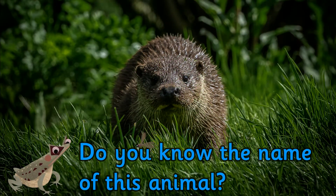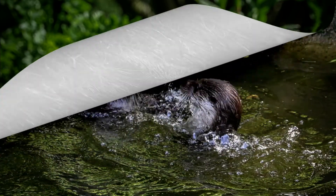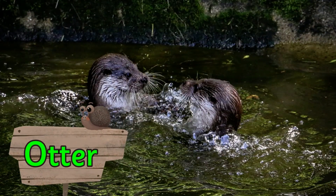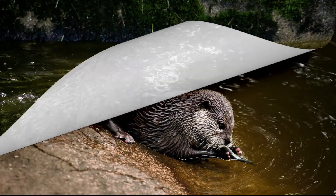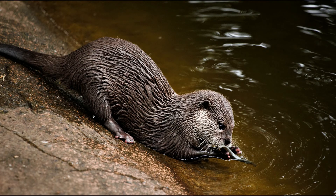Do you know the name of this animal? It's an otter. Otters tend to live by rivers, canals and lakes where there is clean fresh water with plenty of food.